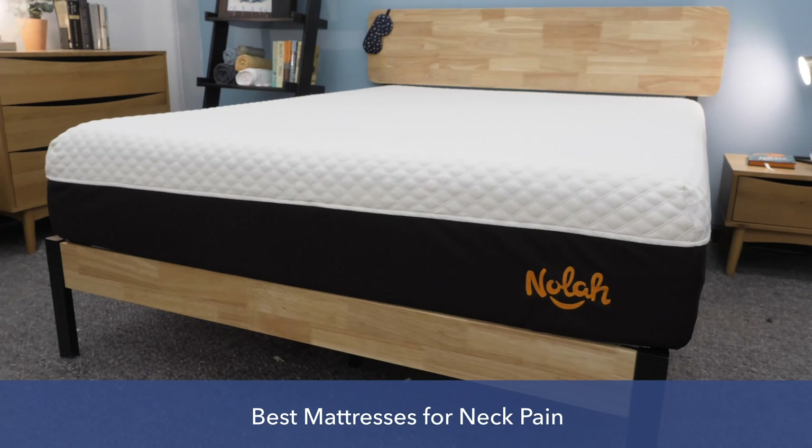Have you experienced neck pain that affected your sleep? Or have you purchased a mattress that helped with your neck pain? Let me know in the comments below. Now let's get to counting down the best mattresses for neck pain this year. First up is my pick for the best hybrid mattress for neck pain this year, the Helix Midnight.